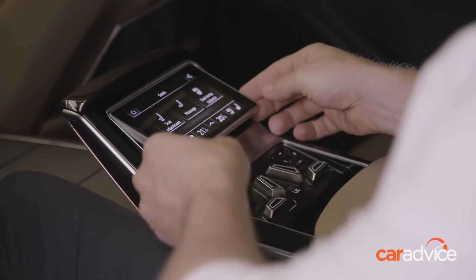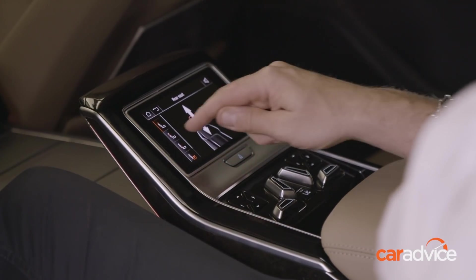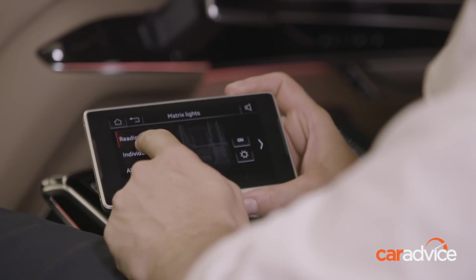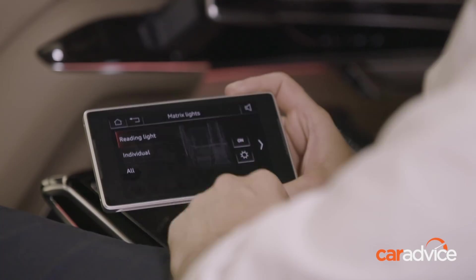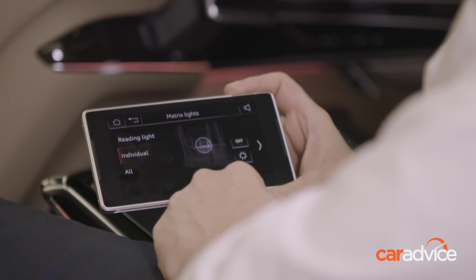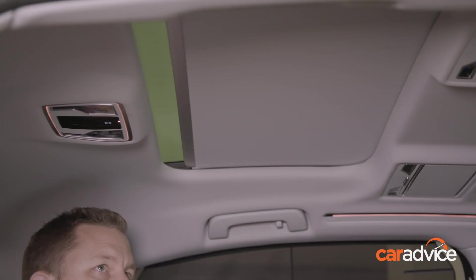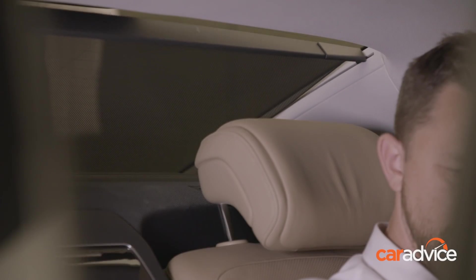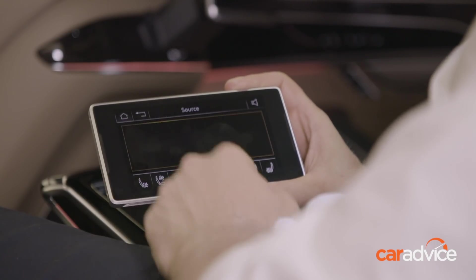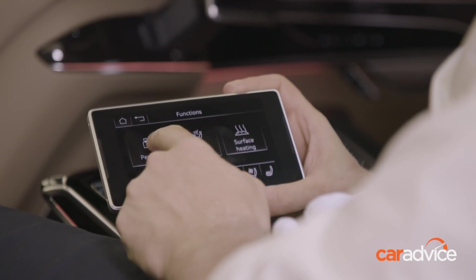The center console also comes with a smaller tablet screen which is also detachable. It controls rear seat adjustments, massage functions, seat heating and cooling, as well as the rear matrix lighting — which can be adjusted from lighting the entire second row through to selecting individual reading lighting, the light beam size and brightness, and its actual position. The small tablet will also let you control interior blinds above, beside, and behind you, plus radio, media, TV, connection settings, background lighting, audio settings, and individual climate control including surface temperatures, the air conditioning's perfume and ionization.